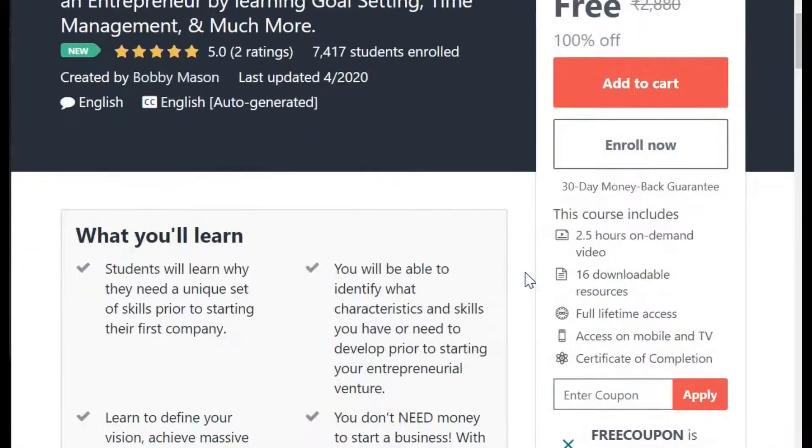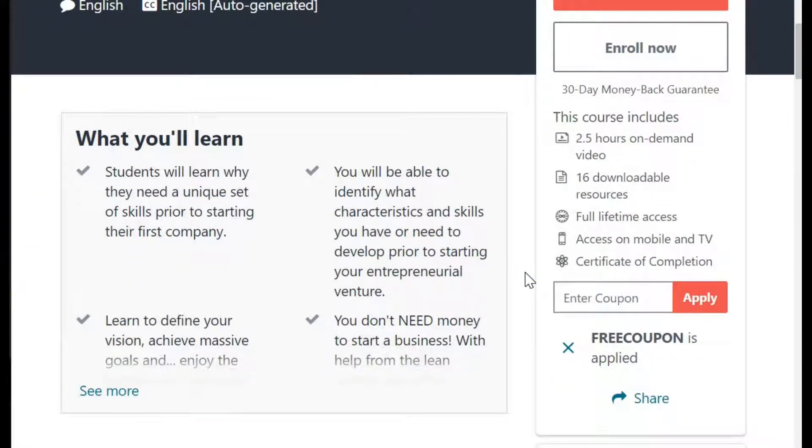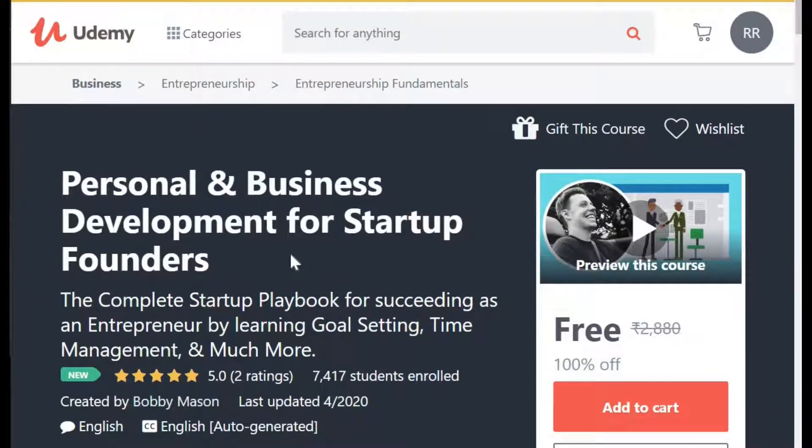Guys, I don't know how long this coupon will work. But right now you can copy and avail all these courses. And I don't know how long it will remain working. So better take it right now. Apply into your courses.